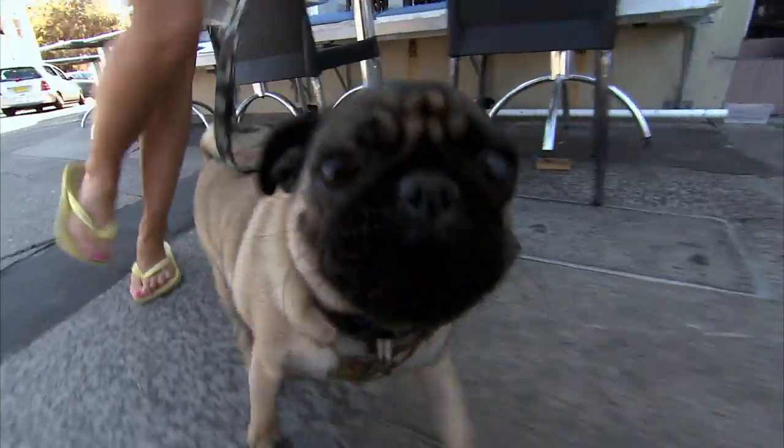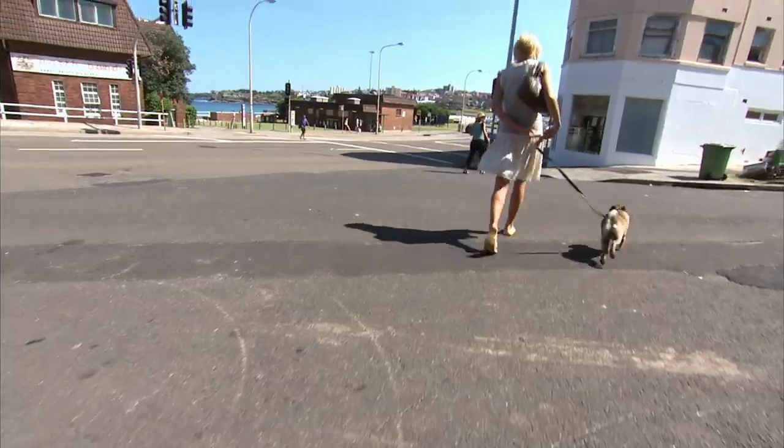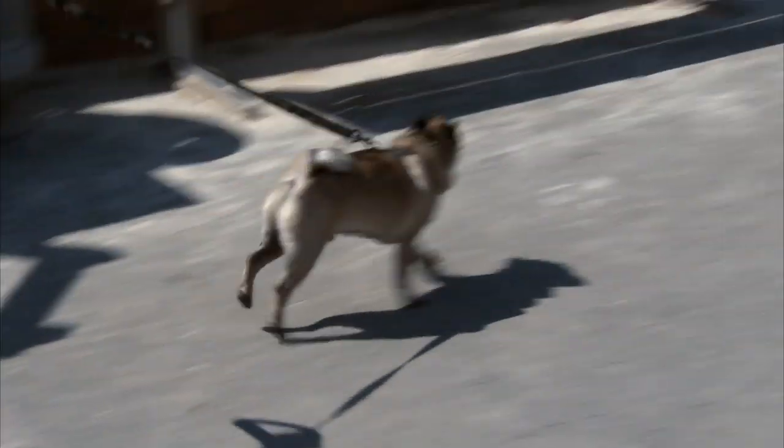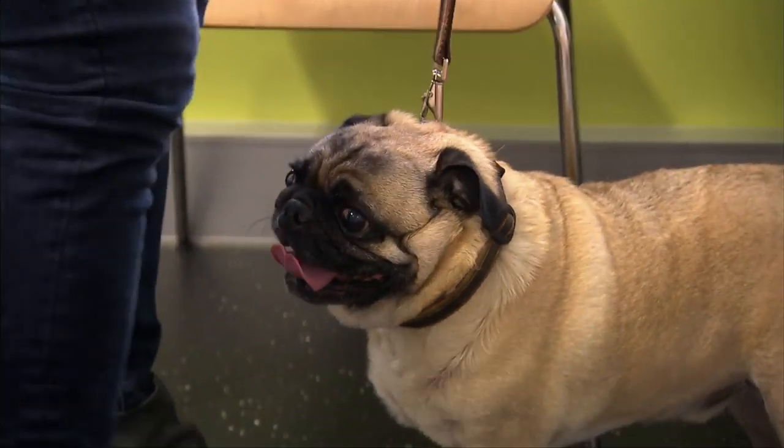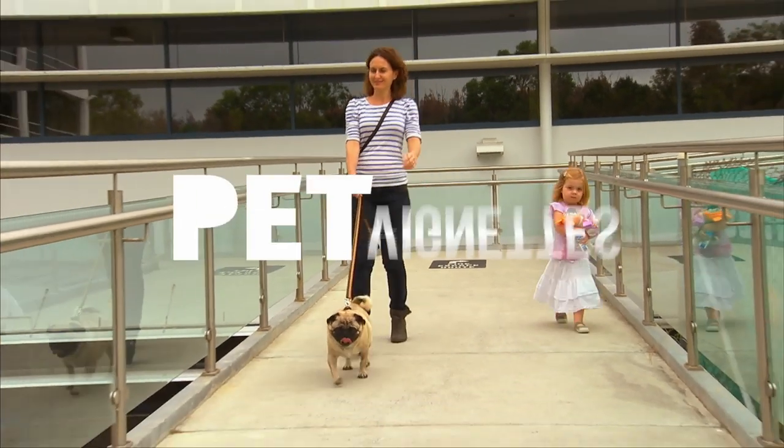To remain active and healthy, it's important that our pets can breathe without issue. If you own a flat-faced pooch, regular check-ups will reveal a potential problem before it becomes too serious.